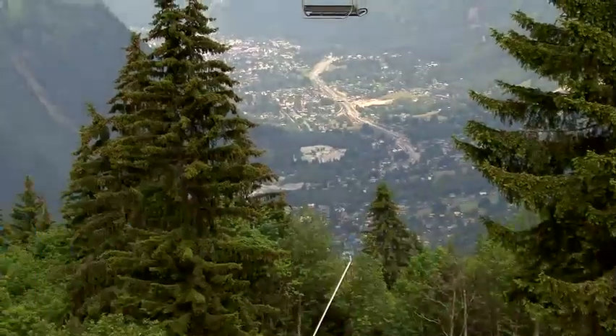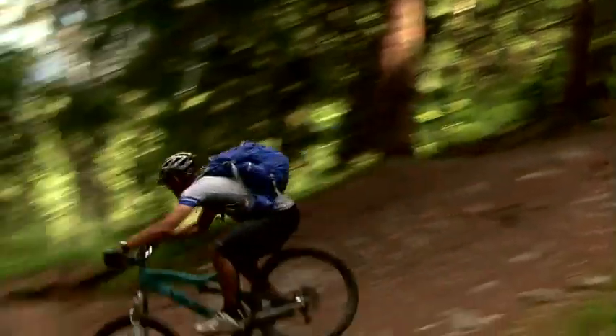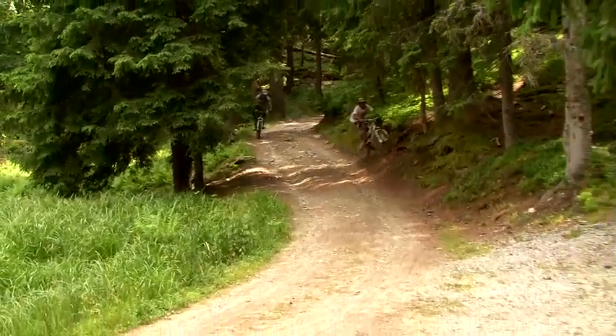There are some guys who turned up two days early, rode a little bit in La Souche and a little bit in the valley, just so they could find their legs and get used to the altitude.